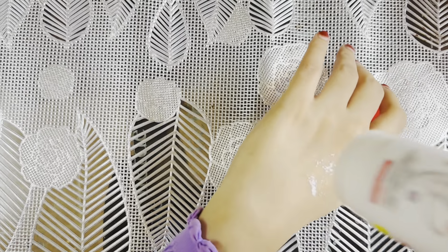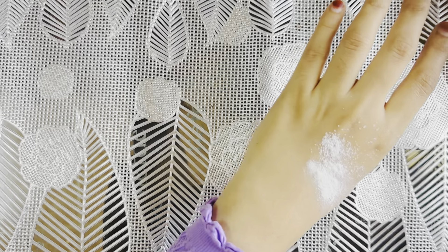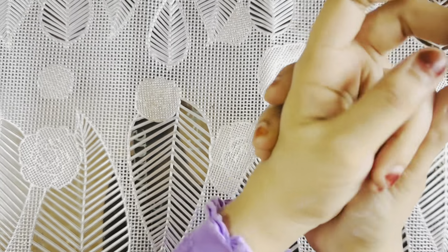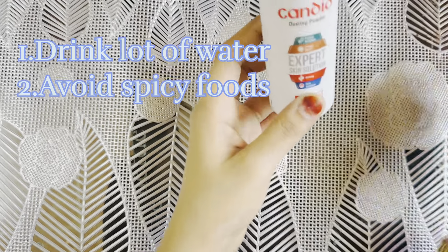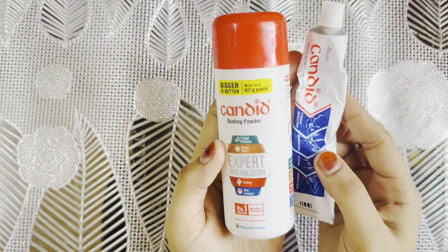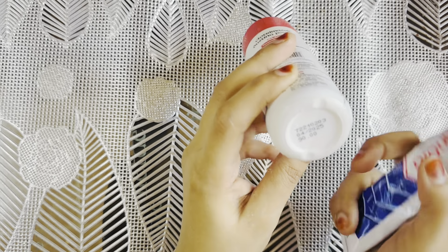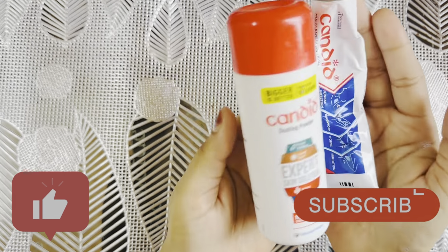This is a nice, smooth powder — the best powder. This is a tender product. If you have any questions, you can use the home remedies. This is 90 rupees. Thank you.